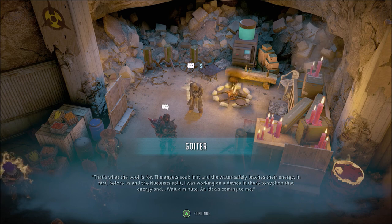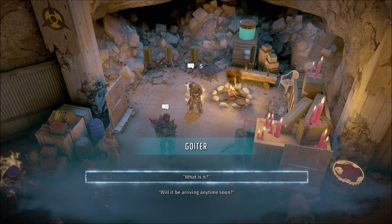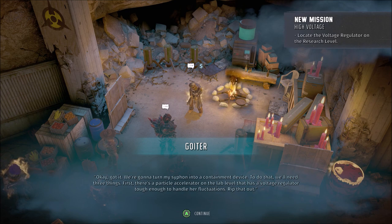The angels soak in it and the water safely leeches their energy. In fact, before us and the Nucleus split, I was working on a device in there to siphon that energy. Wait a minute — an idea's coming to me. Okay, got it. We're gonna turn my siphon into a containment device. To do that, we'll need three things.